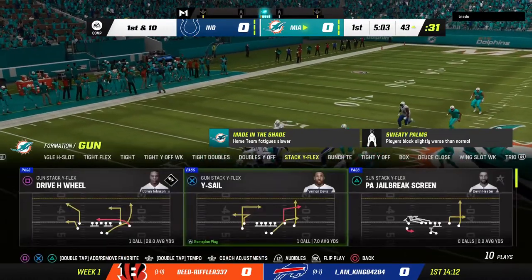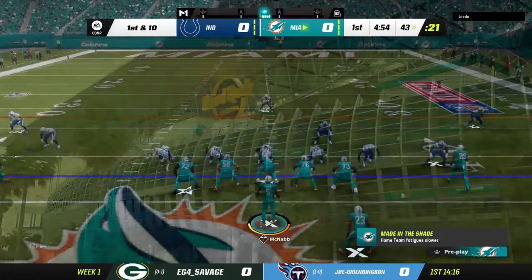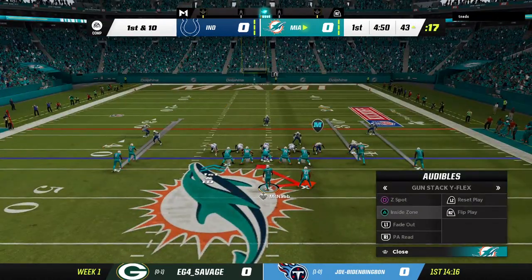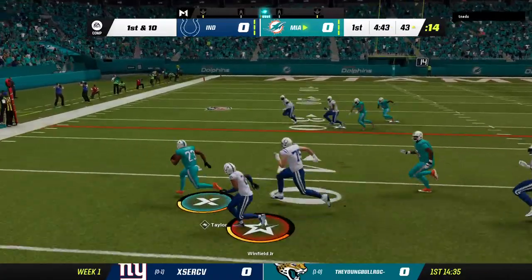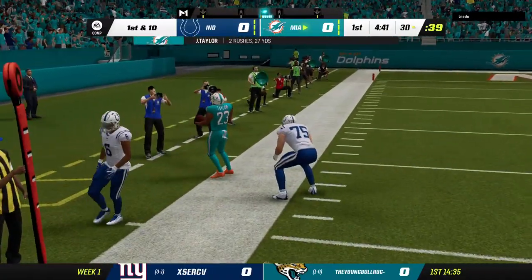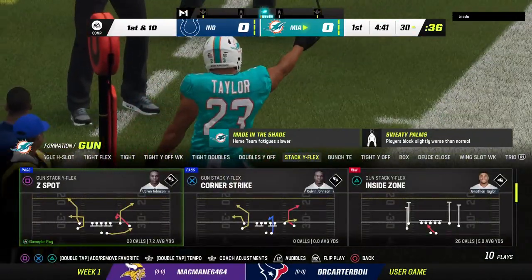There's plenty of real estate for him to maneuver on that run. This shouldn't be a surprise — he's one of the better backs in the league. You had to come into this game with the idea of slowing him down, otherwise it's going to be a long afternoon. Back to Taylor on first down, and he'll get this to the 30 yard line before crossing out of bounds — another nice gain of 13 yards.